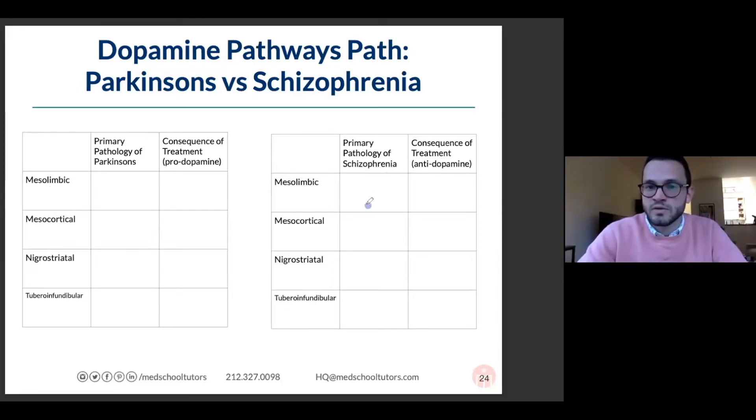In schizophrenia, there is way too much dopamine in the mesolimbic pathway, so those are the positive symptoms of schizophrenia. There tends to be less dopamine in the mesocortical — the areas of the cortex that require dopamine for thinking — which affects the negative symptoms of schizophrenia.